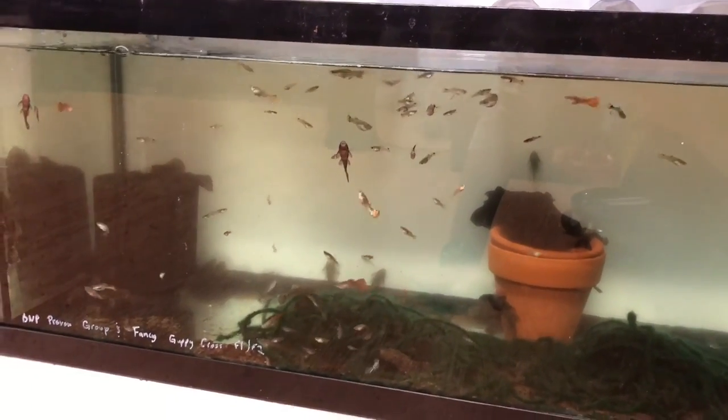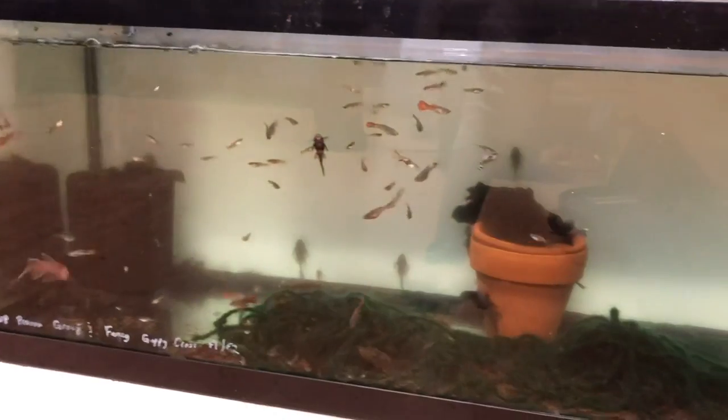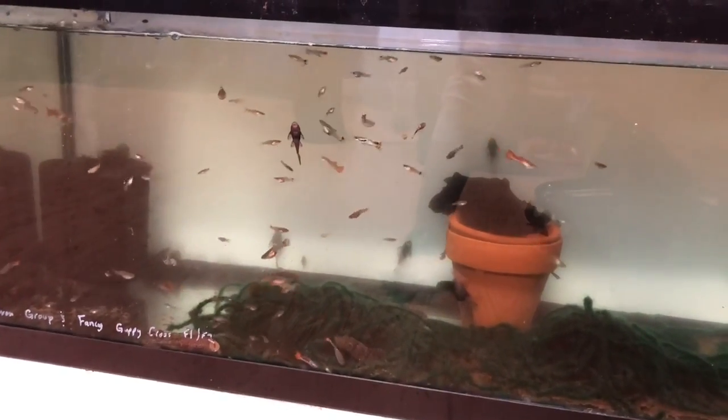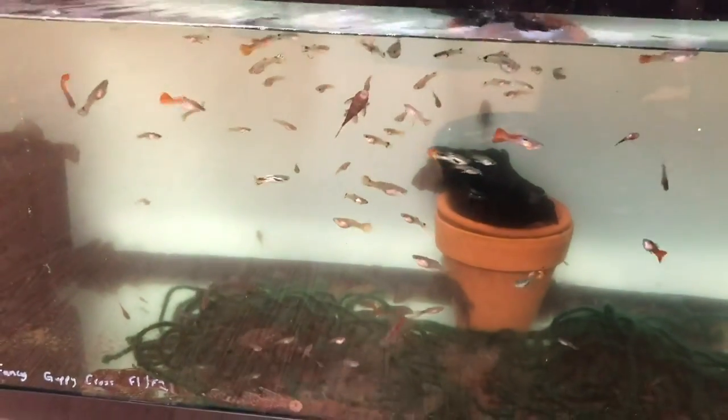Right now I have no breeders in this tank — I've pulled the adults and the fry I've grown out are ready to be separated. The strain I was breeding dropped a lot of fry. There's some nice males — that one there is a very nice fancy guppy, very cool — actually the first time I've got a close look at them.